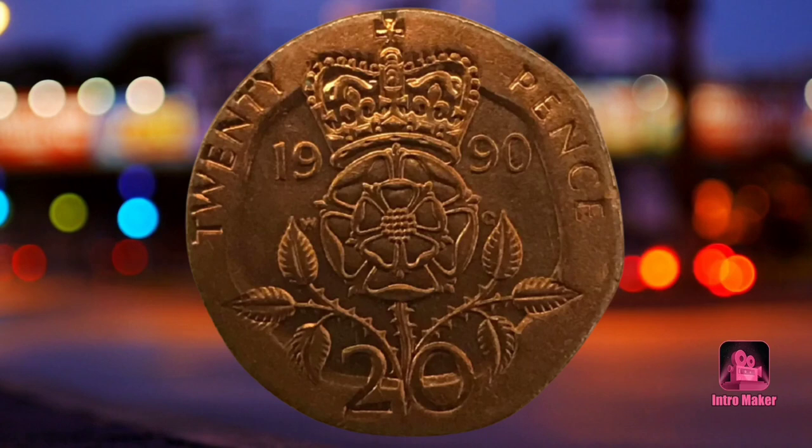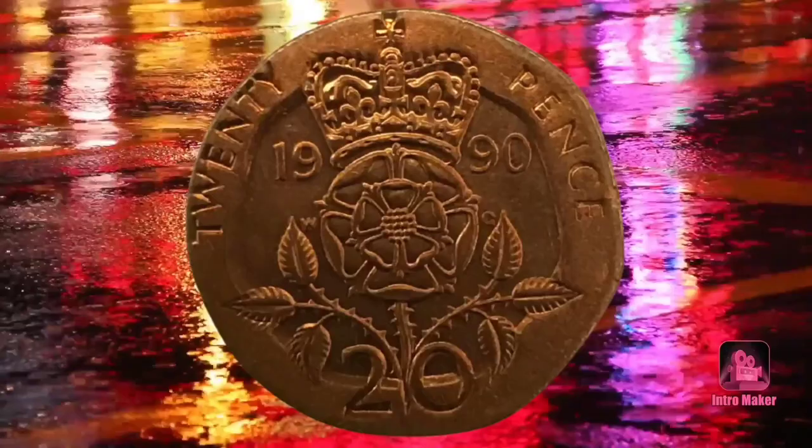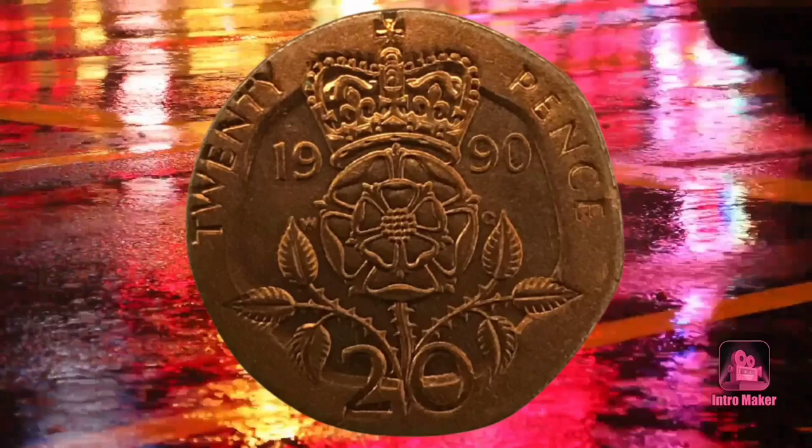Number one: bronze 20p coin, valued at 750 pounds. One mistake turned the normally silver 20p coin bronze after being struck onto a 1p blank that had slipped into the wrong batch. These are super rare and are not specific to any year, although one from 1987 did crop up, which coin site Change Checker ended up giving away as a prize.